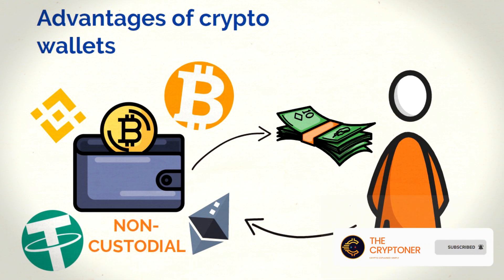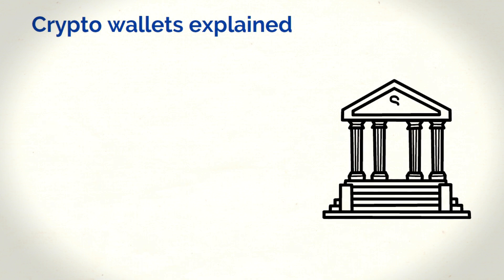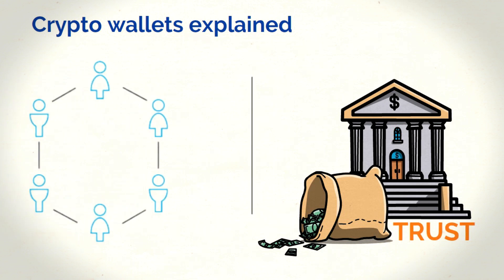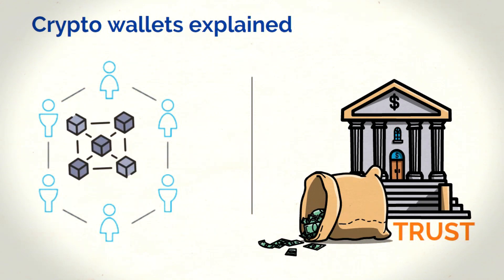Now that you know the point of using a crypto wallet, let's talk about how they actually work. You can think of the crypto wallet system kind of like how regular banks work. At the core of any banking system is a network of trust, and in the case of crypto, this network is represented as a blockchain that your coin or token is associated with. For example, ETH is associated with the Ethereum blockchain — here, Ethereum would be the bank.